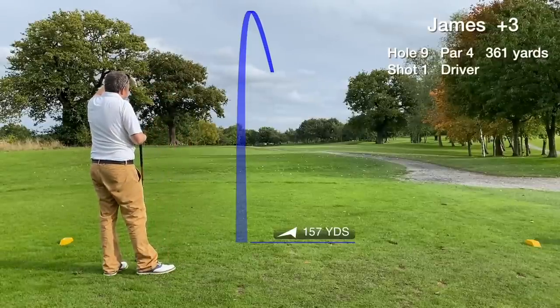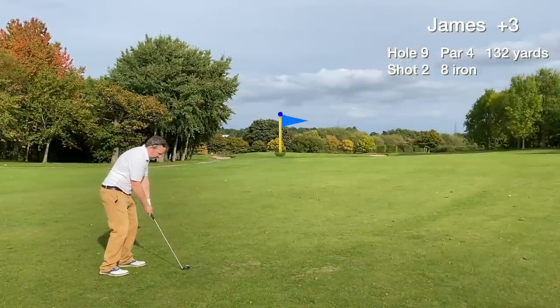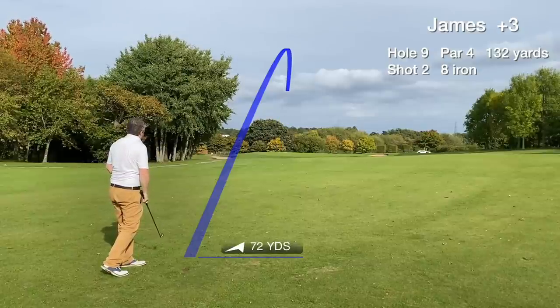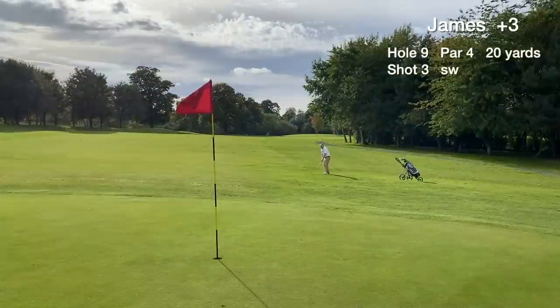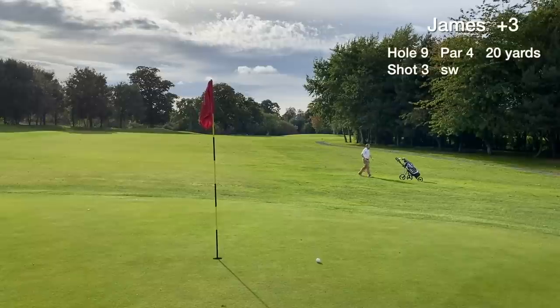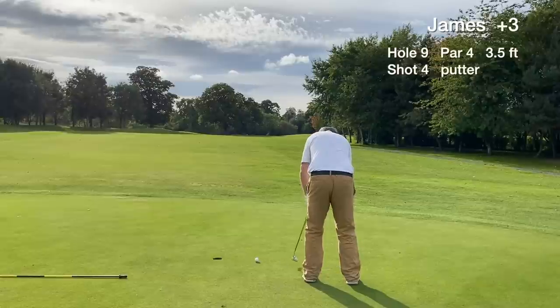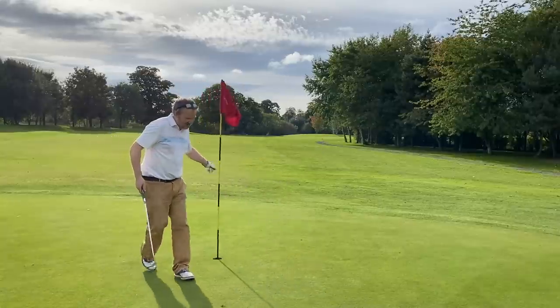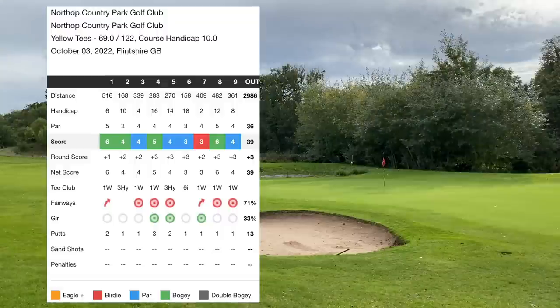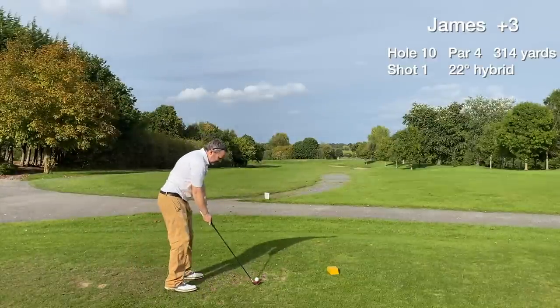Hole 9 is a par 4, dogleg to the left. We hit another great drive over 200 yards that finds the fairway, but this 8-iron was hit slightly heavy, losing distance, and we miss the green short by a long way. A 20-yard pitch to the hole goes really well, leaving just under a 4-footer to save par — and the putt drops. The front nine score was 39, three over. Started with two bogeys, then hit fire, but the two following bogeys were mistakes by me. Could have been level par for the middle seven holes. Playing really well and on course to break 80 — let's see how we get on at the back nine.